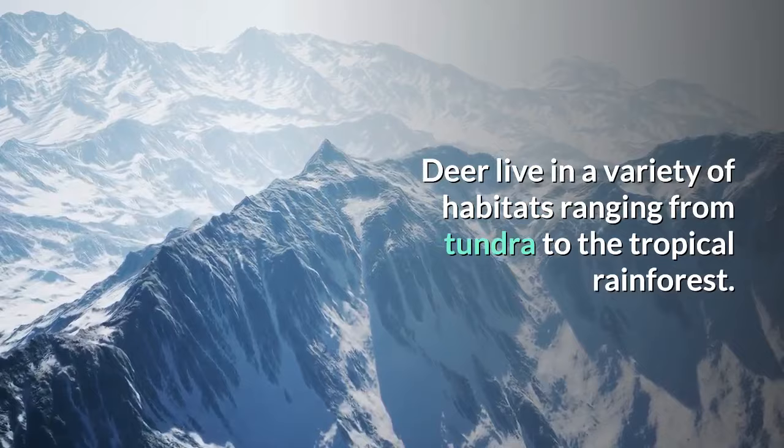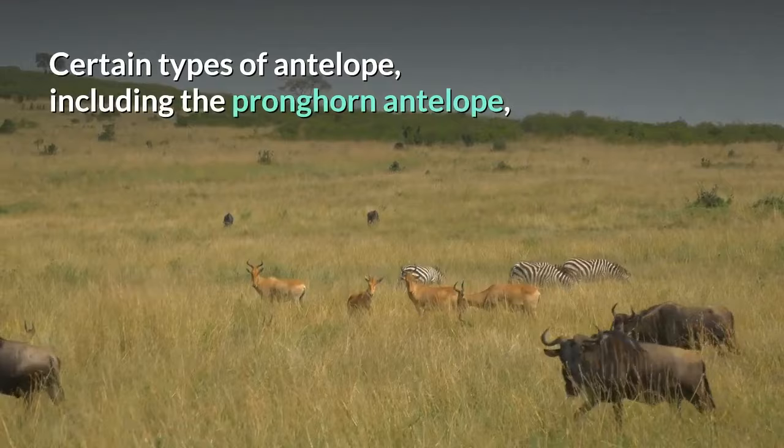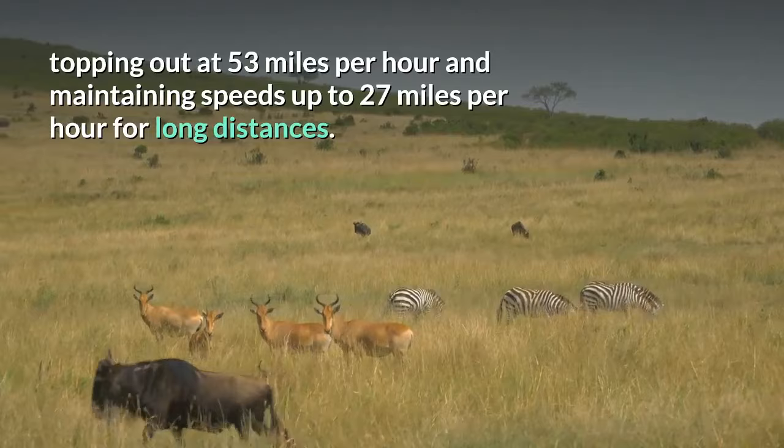Common species of deer such as the white-tailed deer run at a top speed of 35 miles per hour, and can only maintain that speed for short distances. Certain types of antelope, including the pronghorn antelope, can give cheetahs a run for their money, topping out at 53 miles per hour and maintaining speeds up to 27 miles per hour for long distances.